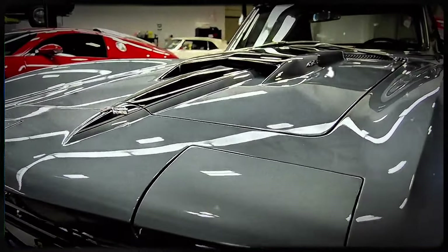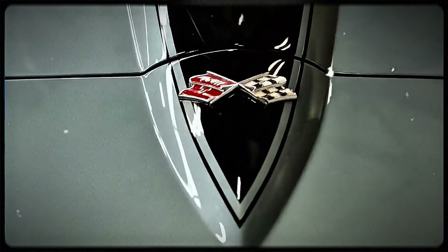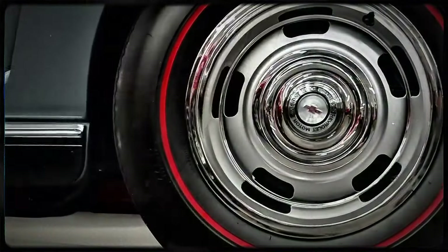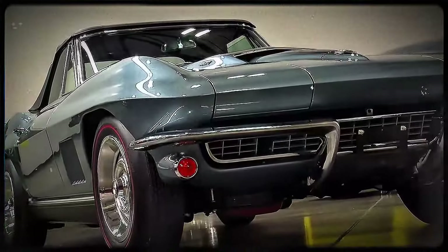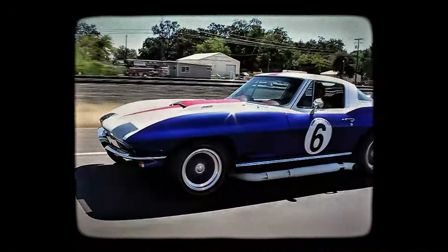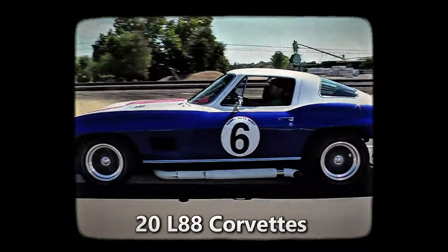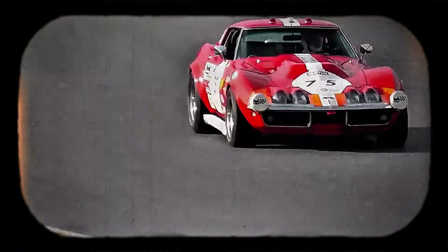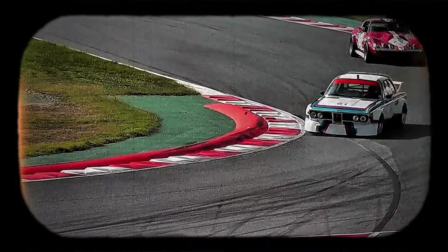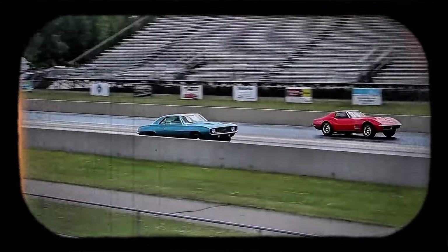Part of what makes the 1967 L88 Corvette so legendary is the mystery that surrounds it. Chevrolet never advertised the L88 to the general public — in fact, they did the opposite. They actively discouraged customers from buying it. Chevy didn't want weekend warriors driving this beast to the grocery store. The L88 was a factory race car, and only serious racers need apply. Because of this, only 20 L88 Corvettes were ever built in 1967, making it one of the rarest Corvettes ever produced. On the track, it was a force to be reckoned with, easily outpacing the competition and securing its place in automotive history.